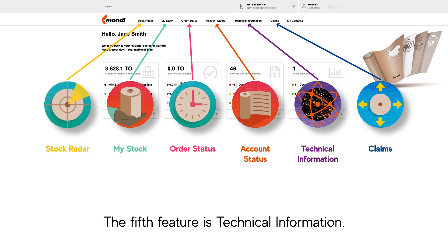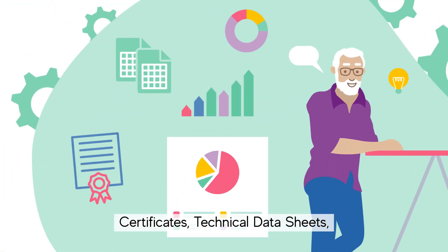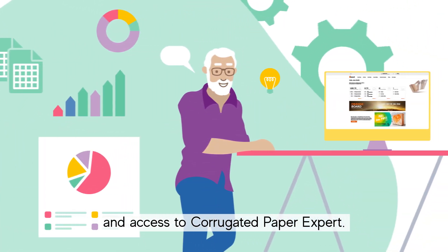The fifth feature is Technical Information. Certificates, Technical Data Sheets, and access to corrugated paper expert.